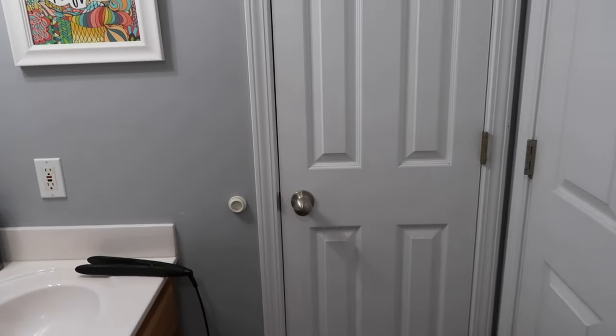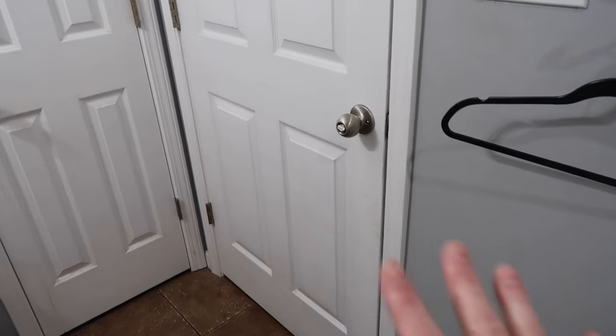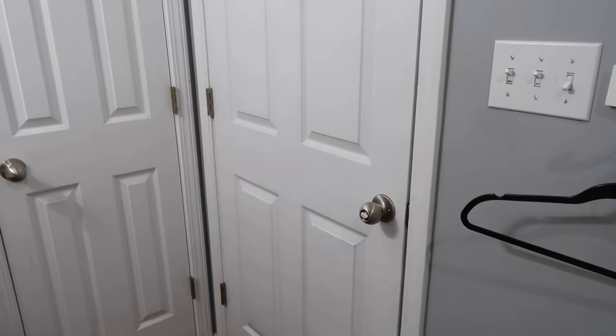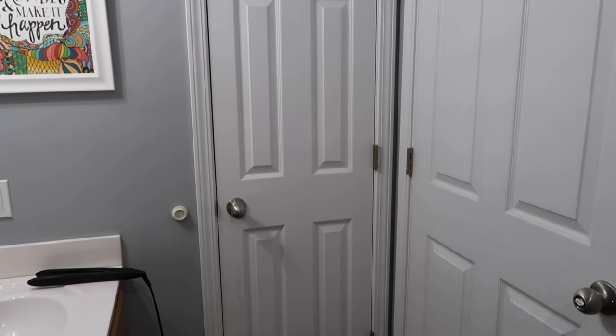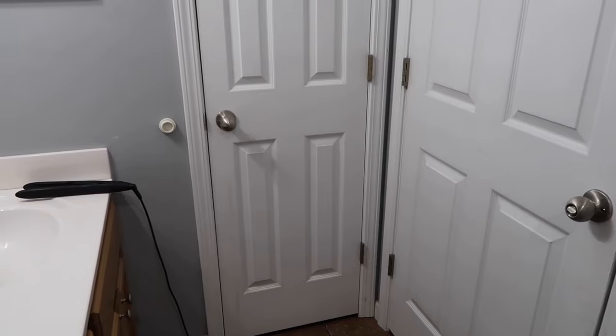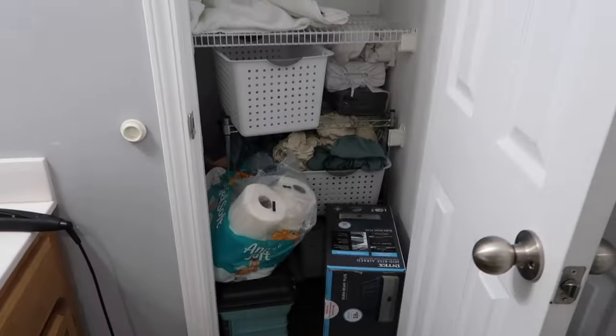Okay, so this is Kate's bathroom — the one that she uses — and this closet here. This is the door I just came in, and sorry for the echo. I need to clean this bathroom or ask her to clean it today. This is her linen closet. Even the outside door needs to be cleaned. So it's just gotten to be complete junk.